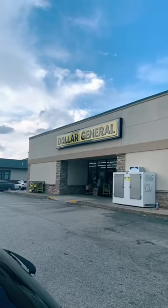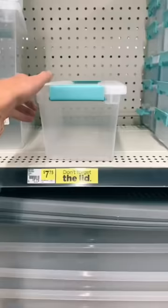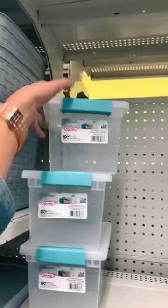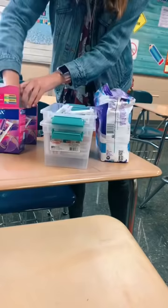Since the period product dispensers in my building don't work, a lot of you suggested I do something about it. So I ran over to the Dollar General and got some supplies. I wanted to make little bins with period products in them and then put them in the bathrooms.